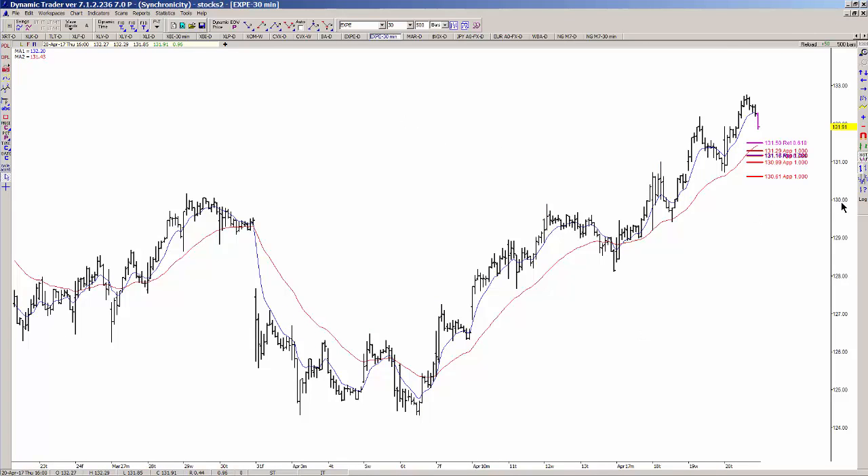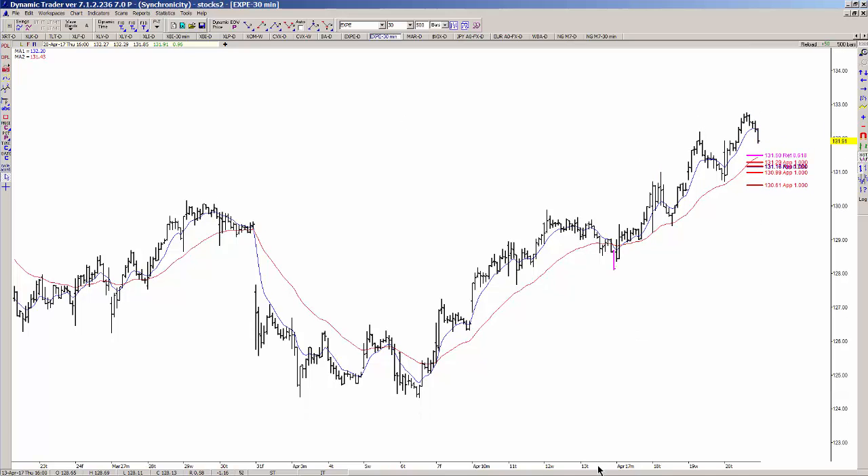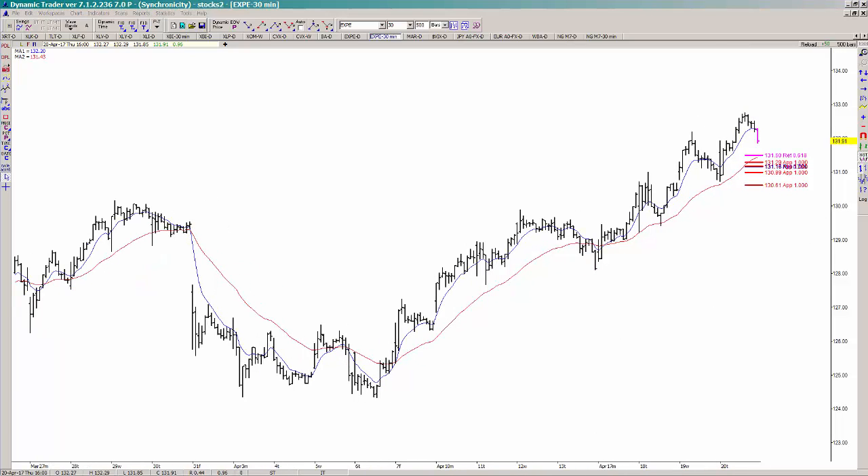We were looking at a daily chart of Expedia, and now we're looking at a 30-minute chart. If you look at the rally on this timeframe, you can see that we can measure these prior declines and project them from the most recent high. If we can keep the declines from going down more than these prior declines — this one being the largest — you could stay in Expedia and shoot for that target eventually.